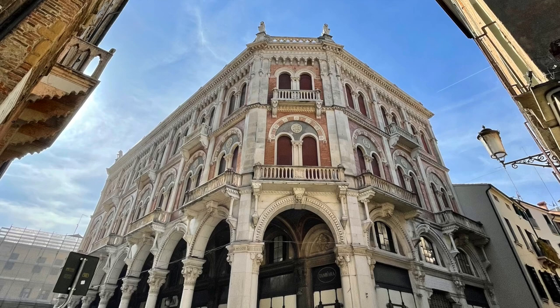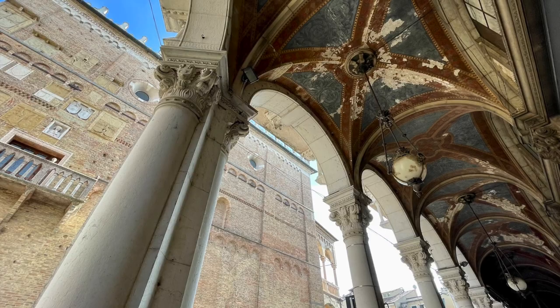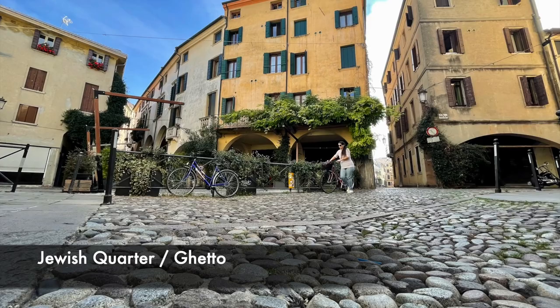Around the same vicinity as the piazzas are various narrow cobbled car-free streets with overhead porticoes, including the white well-preserved Jewish ghetto area.